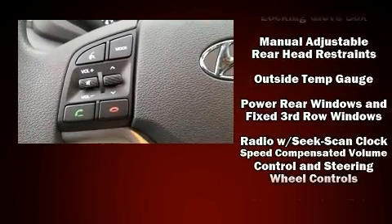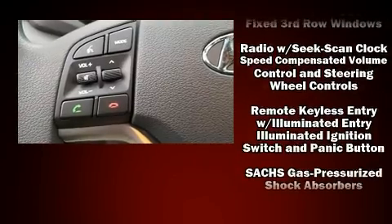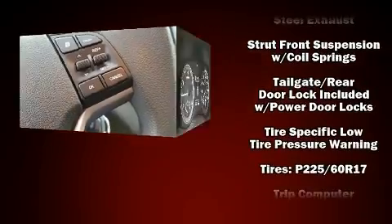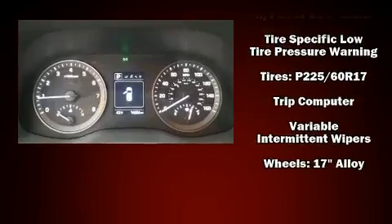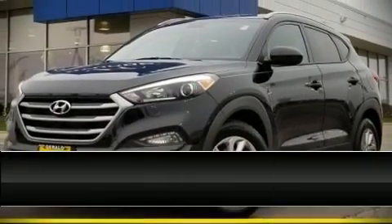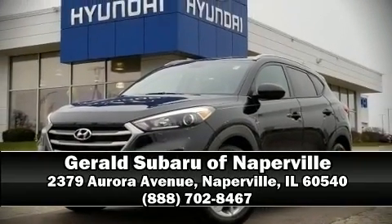Brake assist technology provides extra pressure when applying the brakes. A Carfax history report provides you peace of mind by detailing information related to past owners and service records. Stop by our dealership or give us a call for more information.